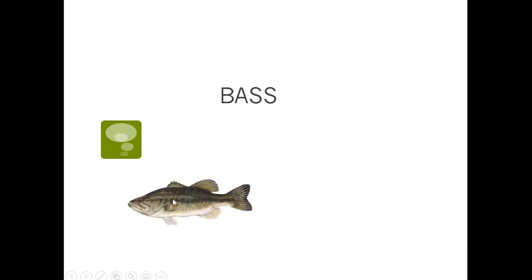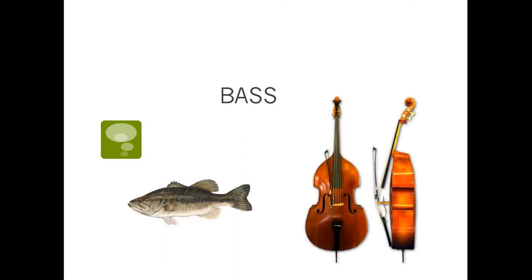Here's another one. This word could be a fish called a bass — you might have gone fishing and caught a bass. But this word can also be pronounced bass, like a really big tall instrument, almost as tall as a person, where you pluck strings and it makes a real deep sound. You might have seen somebody playing one at church. If we're talking about the instrument, we say bass. If it's the fish we caught, we call it bass. It's always spelled the same way.